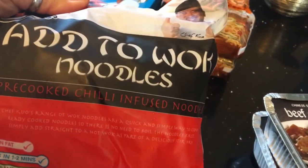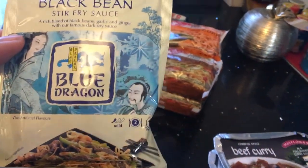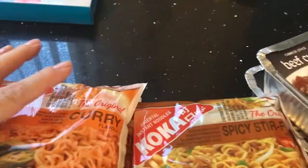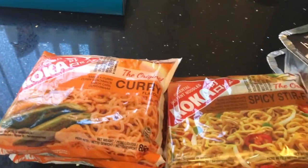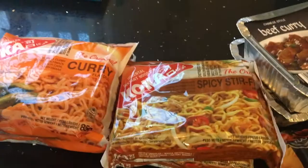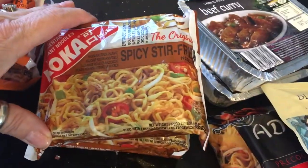Picked up some noodles to do a stir fry with when I do the prawns — these are the pre-cooked chilli infused noodles. Also picked up the Blue Dragon black bean stir fry sauce, I think this was only about 29p. These quick noodles take about three minutes, so I picked up two of the curry ones and two of the spicy stir fry ones.